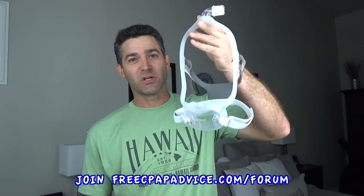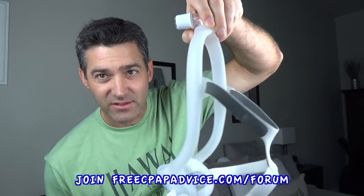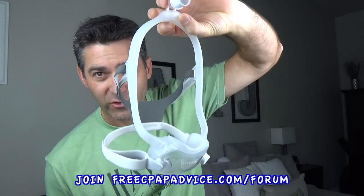We're going to be doing a review of the Philips Respironics DreamWear full face mask. This is much anticipated. Bask in the warm glow of an early release.